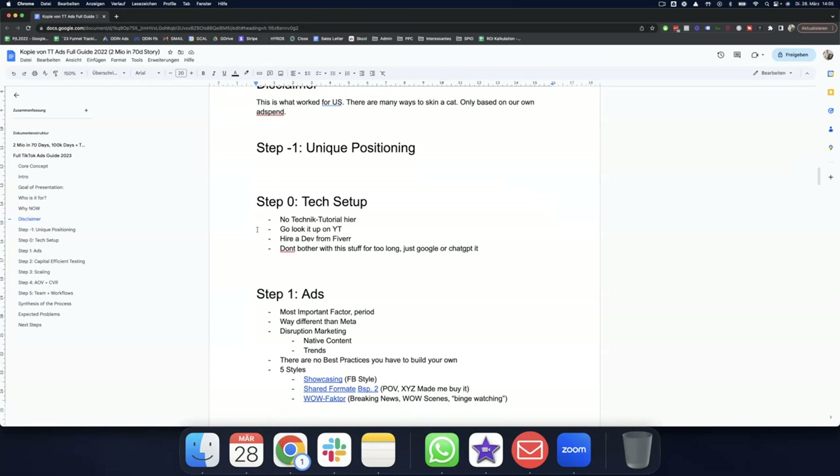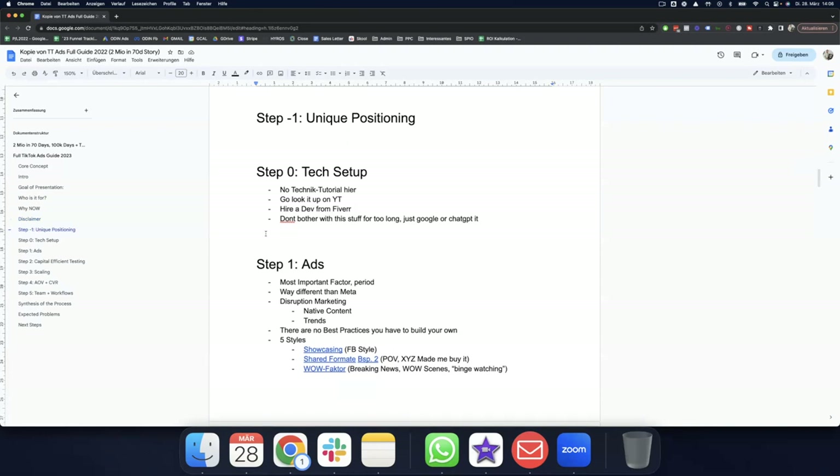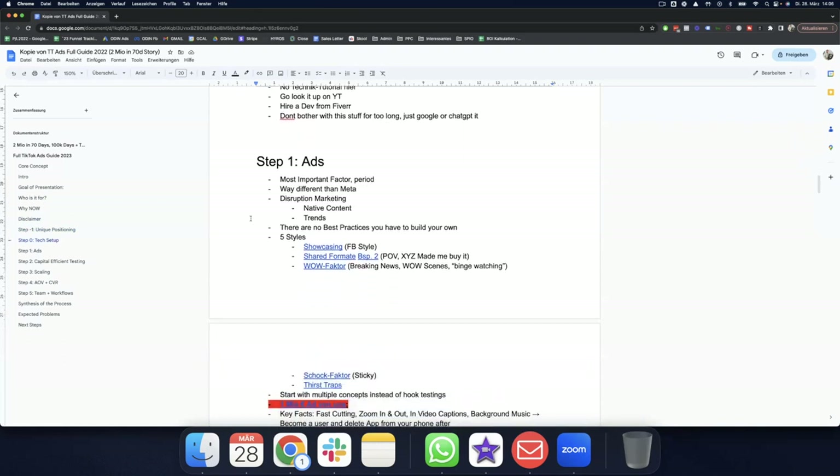Once that's in place, you have to do the tech setup — but this is not a technical tutorial. I don't want to spend time on implementing pixels and conversion sets. Just Google it, use ChatGPT, hire a dev from Fiverr, or look it up on YouTube. Type 'how to install a TikTok pixel' — it's really not difficult. People make too many excuses about not being familiar with tech setup. Just get it over with and move on.